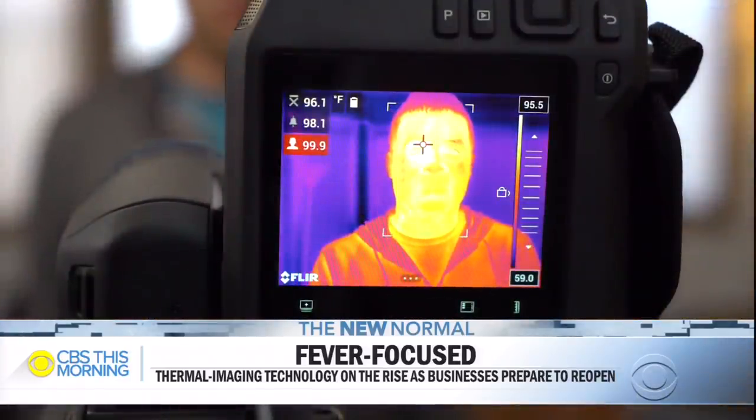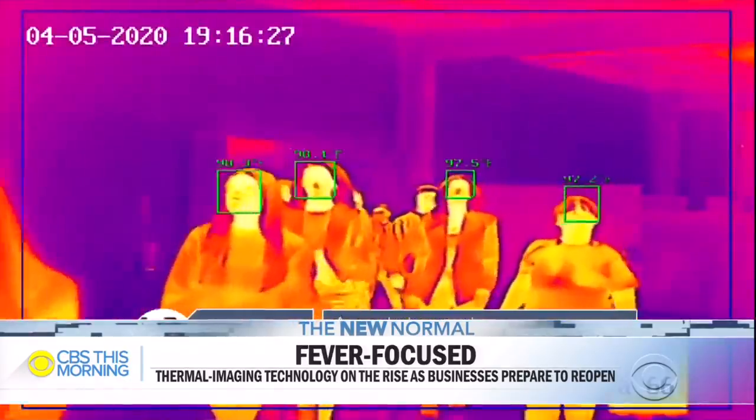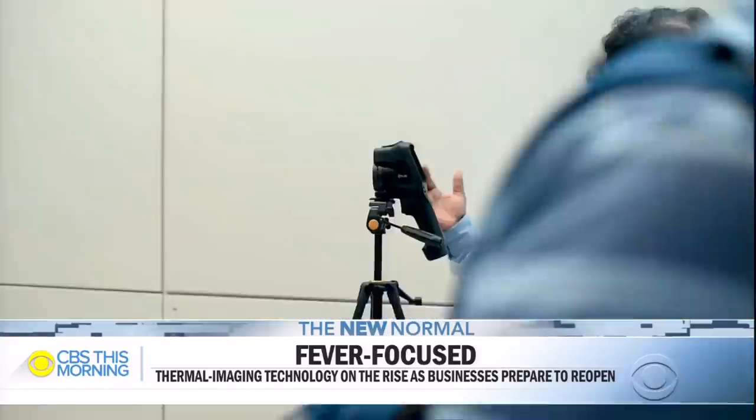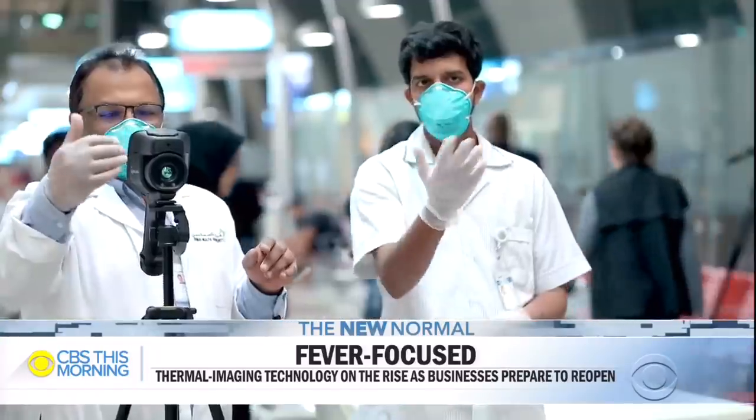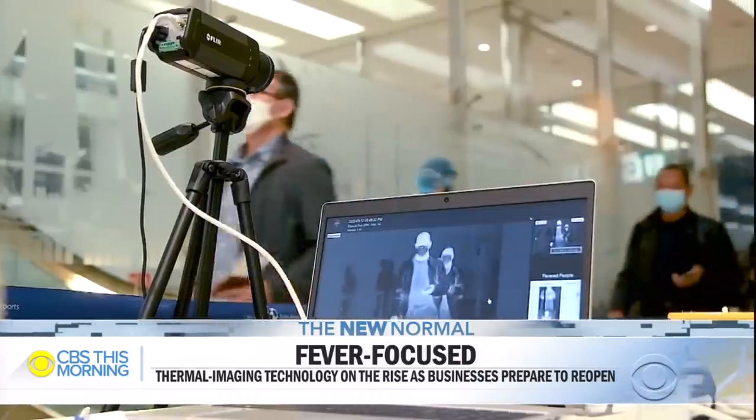Many businesses are turning to thermal imaging cameras. The devices scan temperatures from a safe distance, and if they detect an elevated temperature, companies can deny a person entry or require additional screening. Our national correspondent Jerika Duncan shows us how this could help stop the spread of the virus.